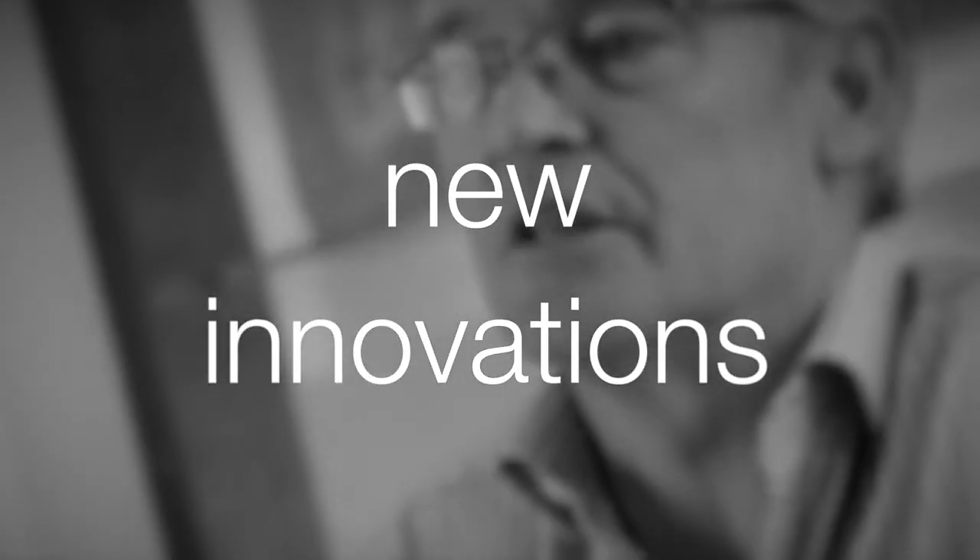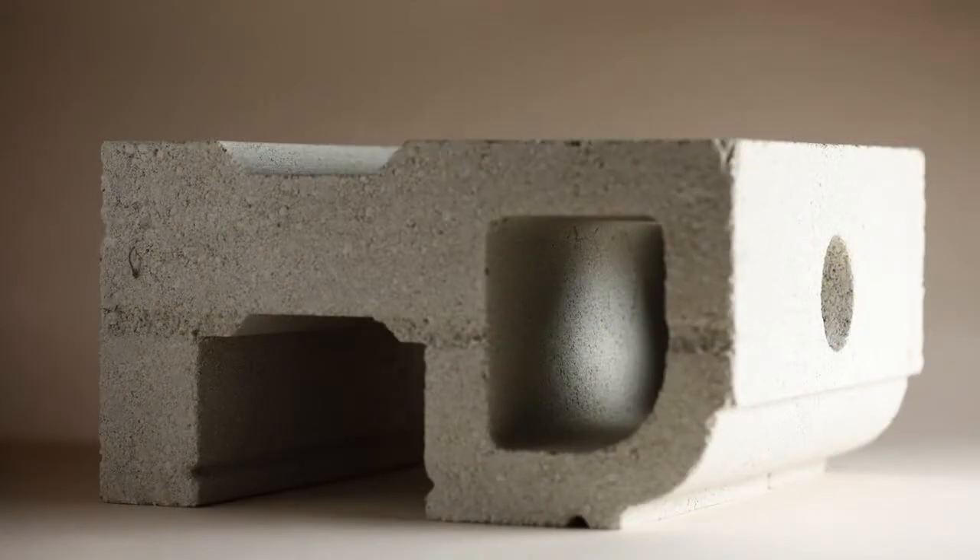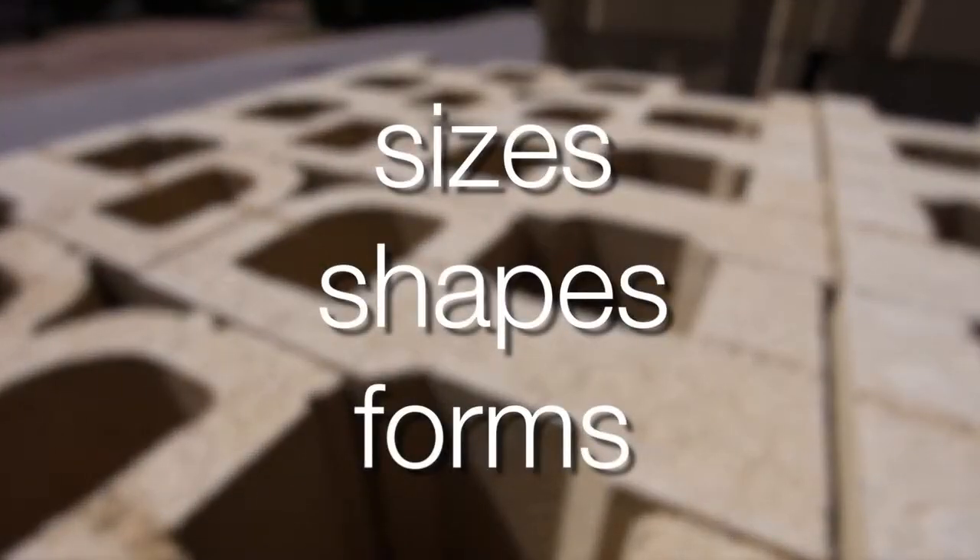The other thing that really interests us is working with designers. We have come up with quite a few new innovations of blocks in different sizes, shapes and forms.